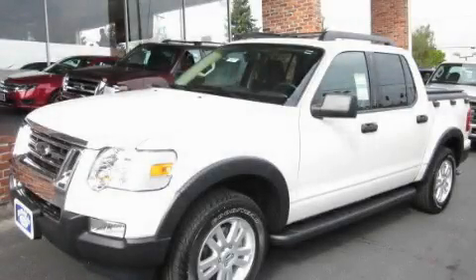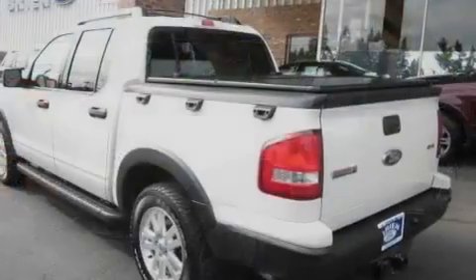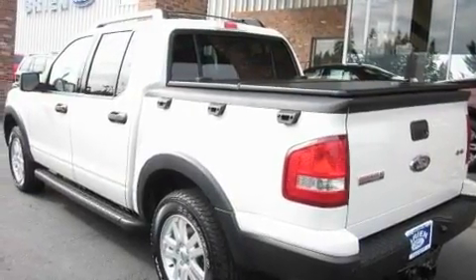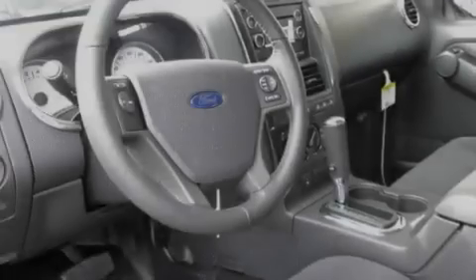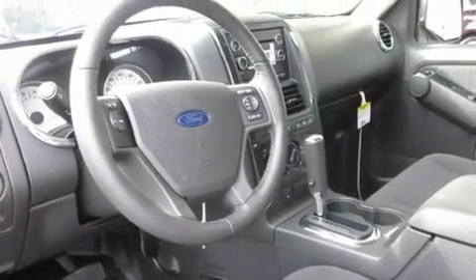This is a brand new 2010 Ford Explorer, for when safety, size, and space are of importance. It features a 4.0-liter six-cylinder engine, an automatic transmission, and four-wheel drive.